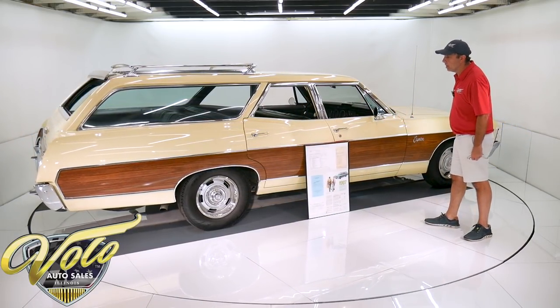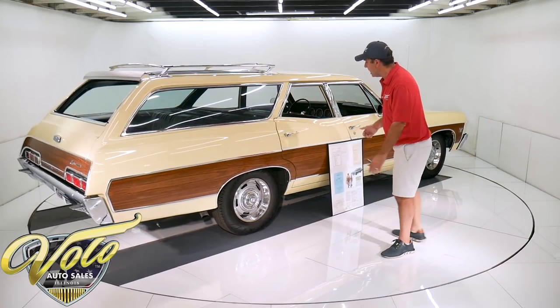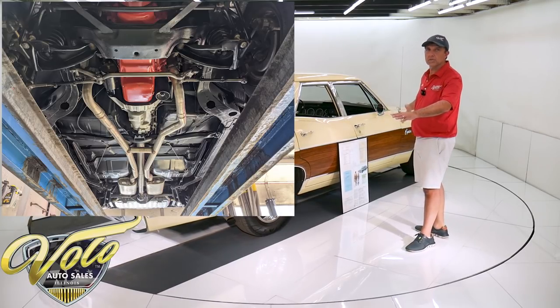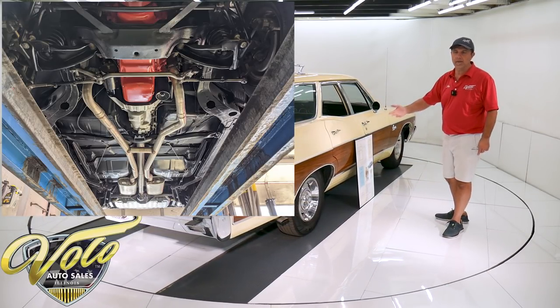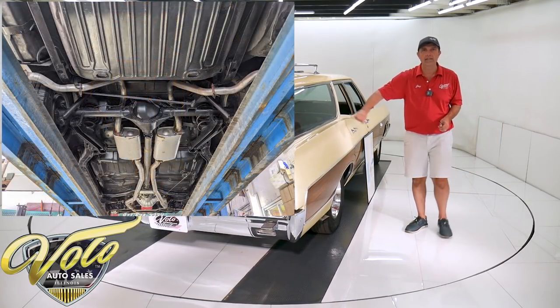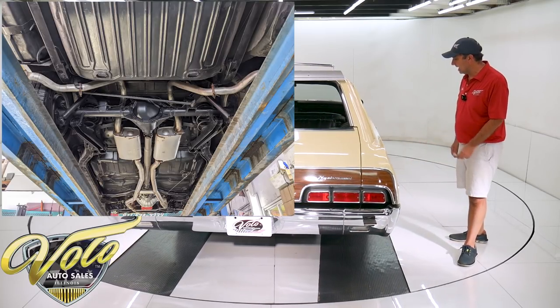It's ground-up restored. The floors are absolutely clean underneath. The whole chassis and suspension was rebuilt — all the ball joints, bushings, springs, shocks — it's all been redone. It does have a panhard bar across the back, which I assume has something to do with the heavy-duty suspension that it came with.